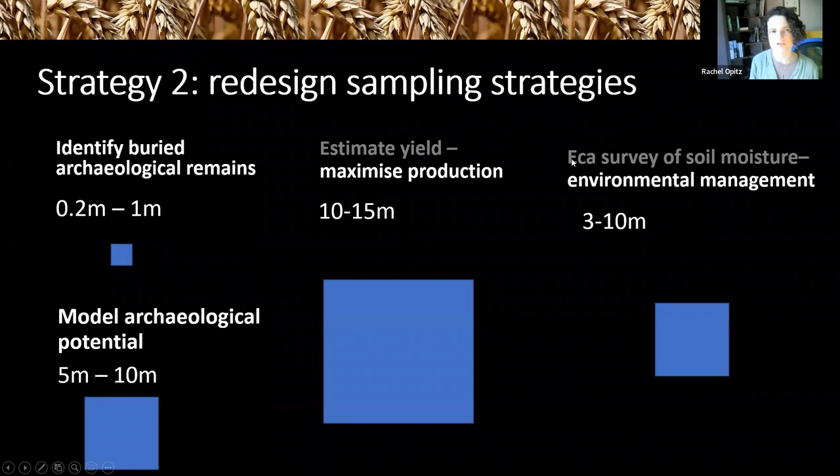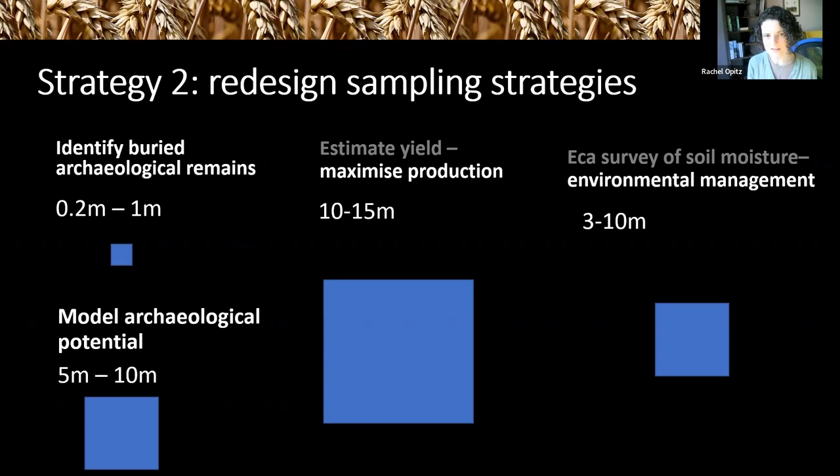In addition to identifying compatible or adaptable technologies and platforms, we're looking at how we can redesign sampling strategies. Spatial resolution is a key difference between applications across the agricultural, heritage management and environmental management domains. If you want to just estimate yields and maximise production, the most efficient approach is to collect data at 10 to 15 metres. Archaeologists want to collect data at sub-metre resolution. So how do we design interoperable data sets? Part of the solution is collecting higher-resolution data and then down-sampling when appropriate for a given application.